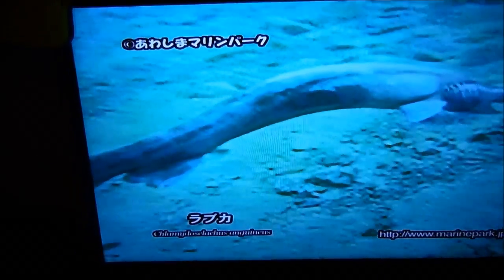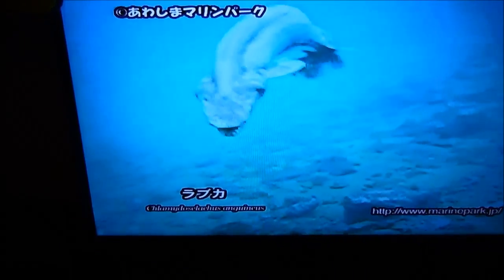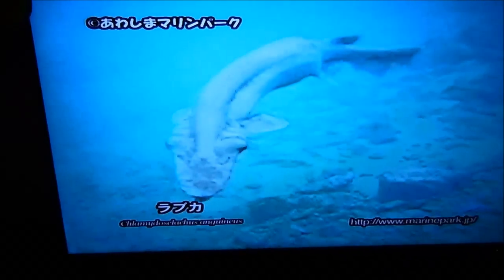This is called a Rabka, and this is a living fossil. You can go here: www.marinepark.jp.